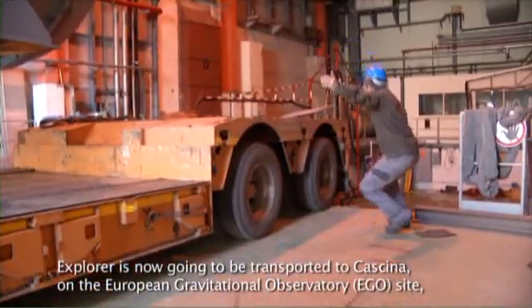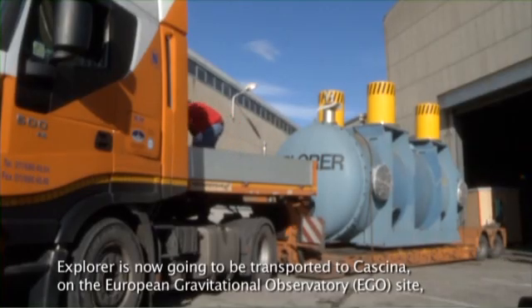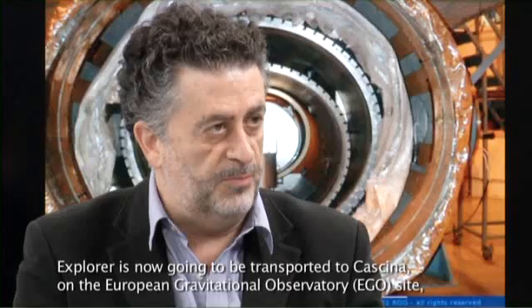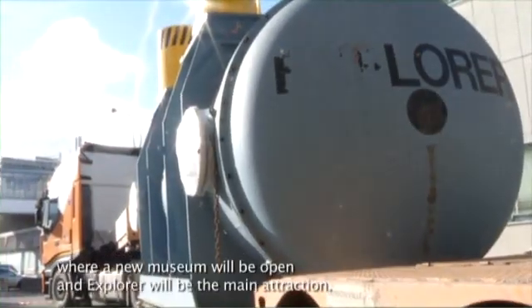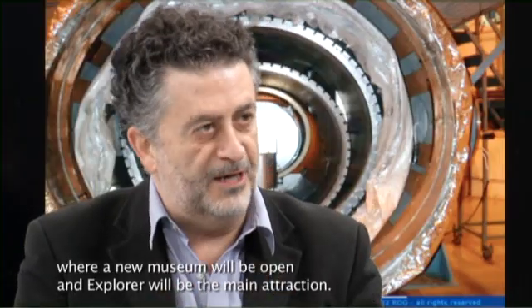Explorer is going to be transported to Kashina, at the European Gravitational Observatory site, where a new museum will be opened and the Explorer will be the main attraction.